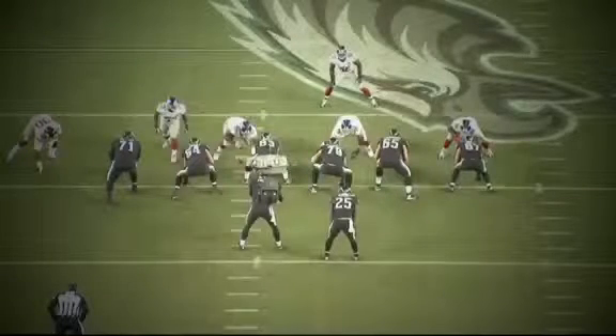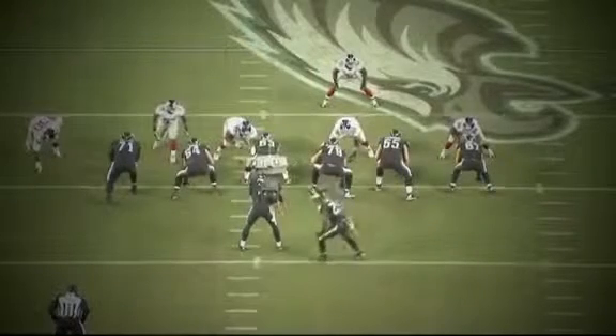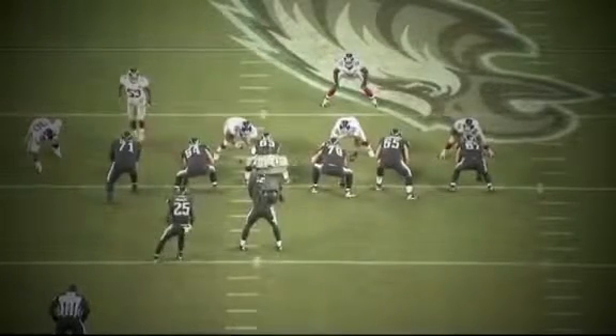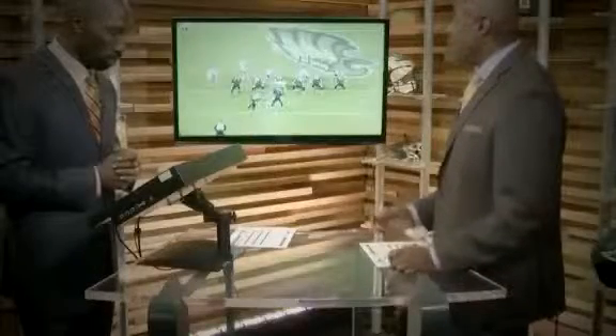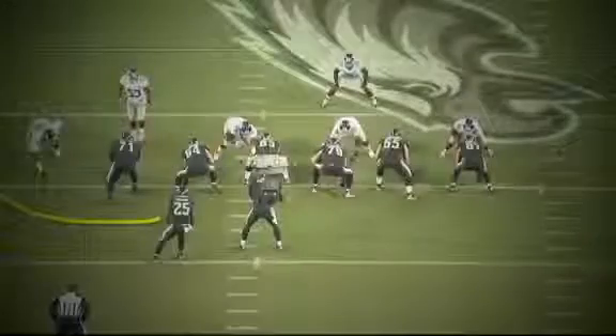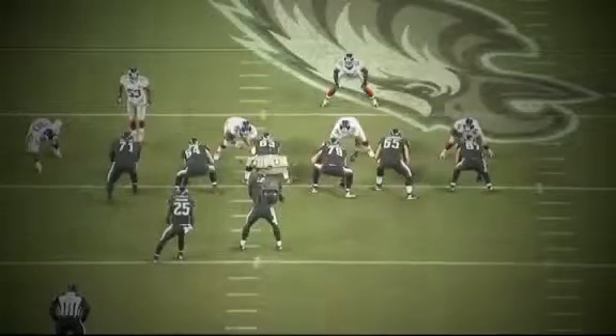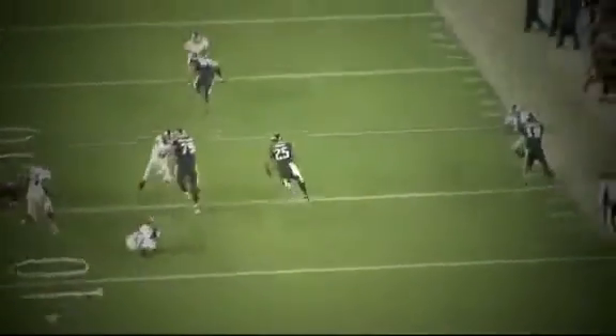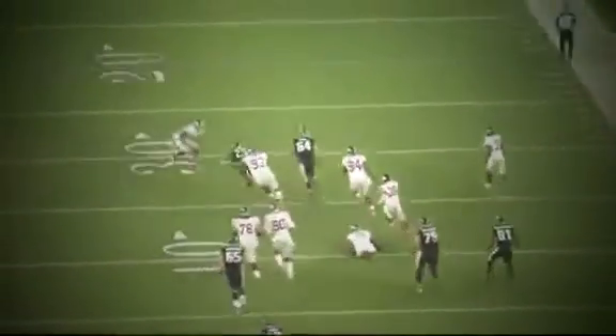Watch this right before the ball's snapped — Shady McCoy shifts from the right side, gets over to the left side. The defense is expecting this play to go to the left, but it goes right on the snap. And it gives this offensive line just a bit of an edge to get out on the edge. Great job blocking downfield — Shady gets a 28-yard gain there, the biggest run of the year for Shady McCoy.